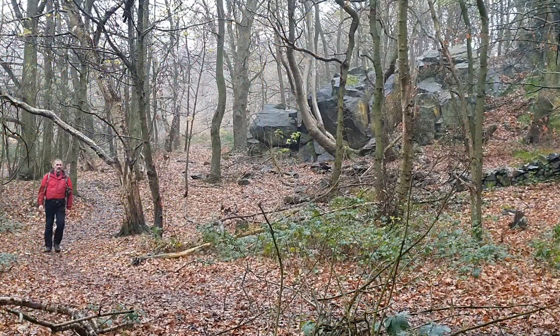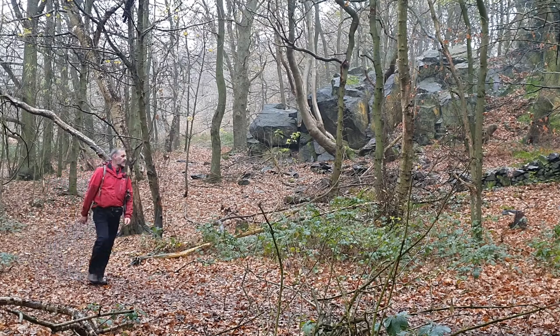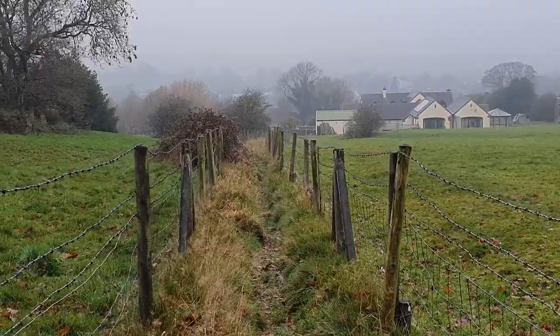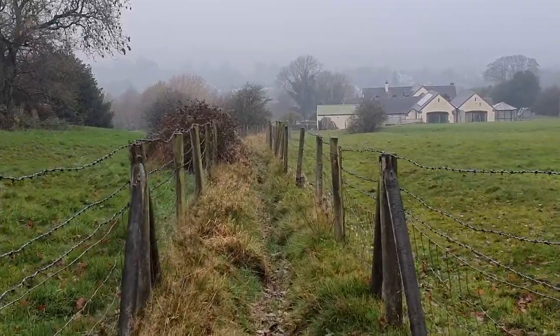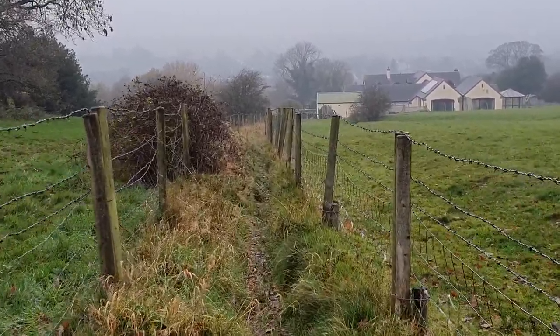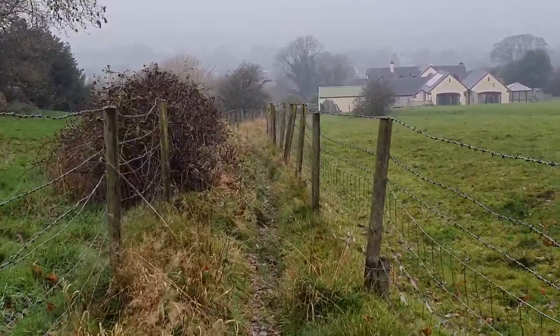The area we're walking through at the moment is part of the Forest of Charnwood — one of the most ancient woodlands in England. Nearly went over there — those grasses can be as slippery as mud.